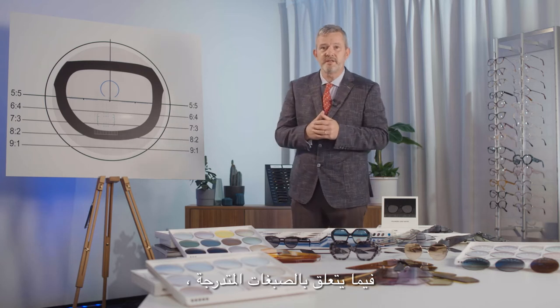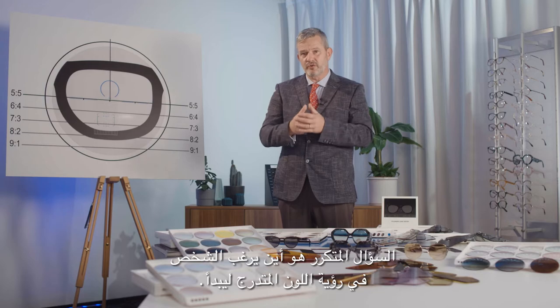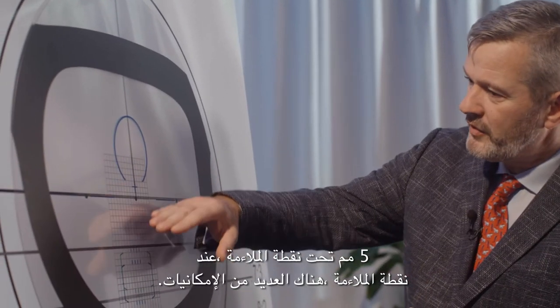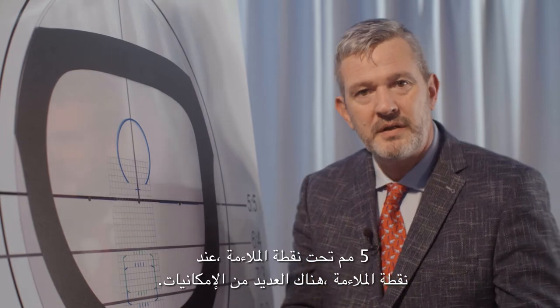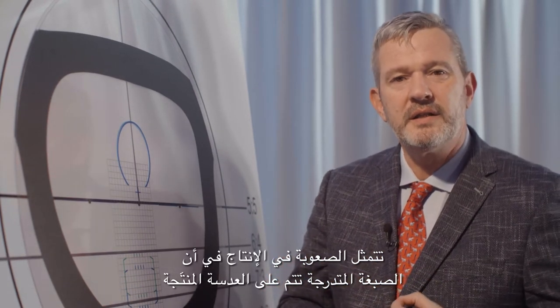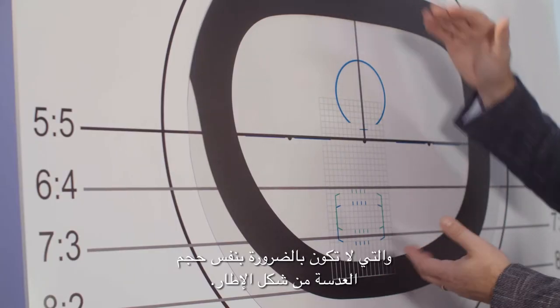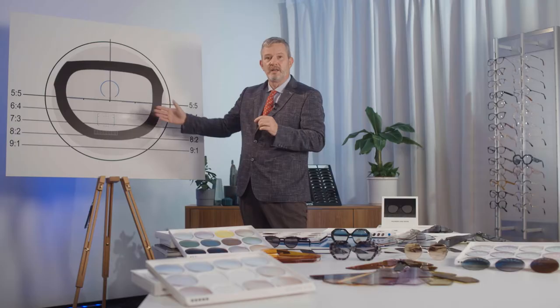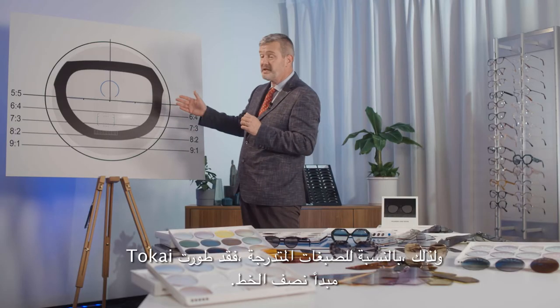With regards to gradient tints, a recurrent question is where one would like to see the gradient color start — five millimeters under the fitting point, at the fitting point — many possibilities. The difficulty in production is that a gradient tint is done on the produced lens, which is not necessarily the size of the lens from the frame shape. Therefore, for gradient tints, Tokai has developed the half-line principle.